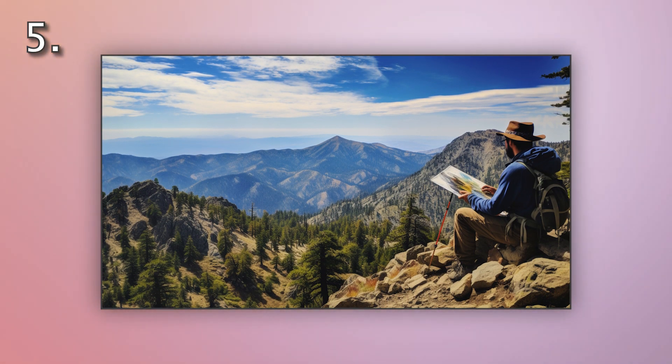Number five. Look at the picture marked number five on the screen. A. A hiker is observing the mountain view. B. A hiker is photographing the mountain view. C. A hiker is sketching the mountain view. D. A hiker is ignoring the mountain view.